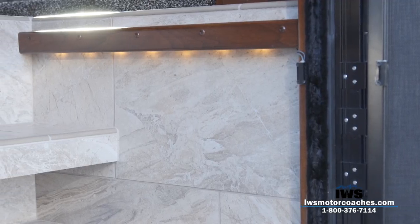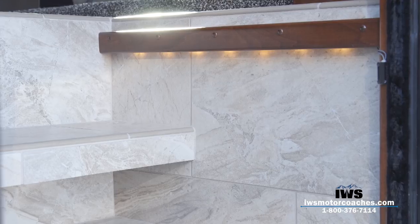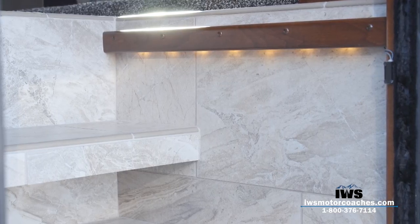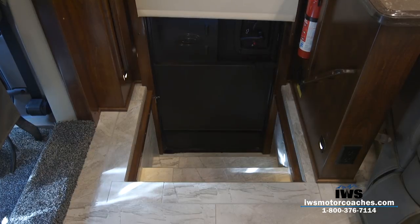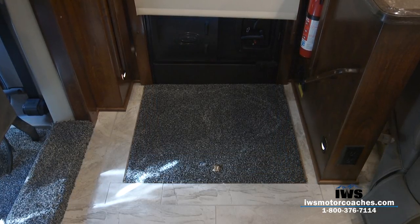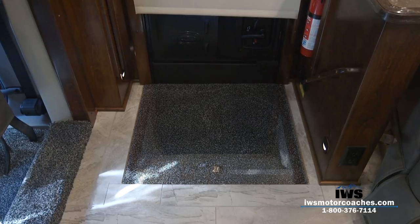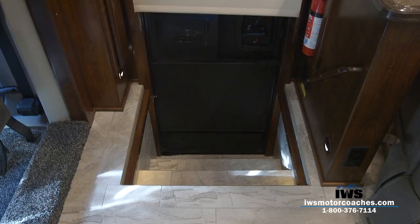Renegade has put LED lights along the sidewall of the step well, so you have a nice illuminated area as you're walking in and out of the coach. They also include a step well cover, so if you have small kids or small dogs that you don't want going up and down the stairwell, you can put this step well cover over the top of the stairs.